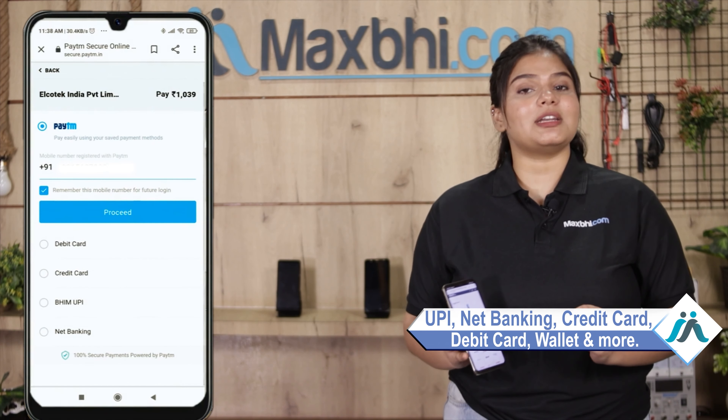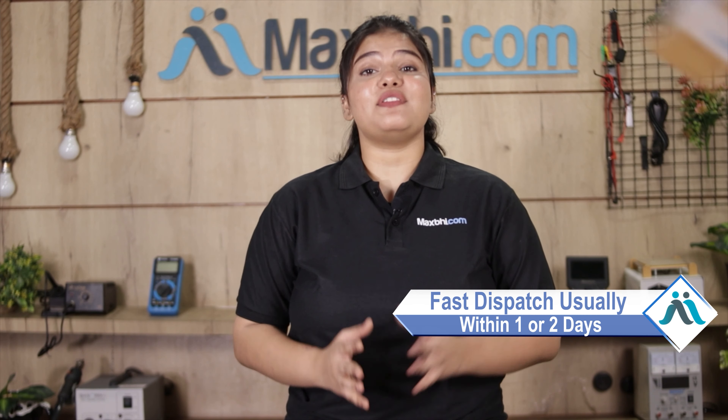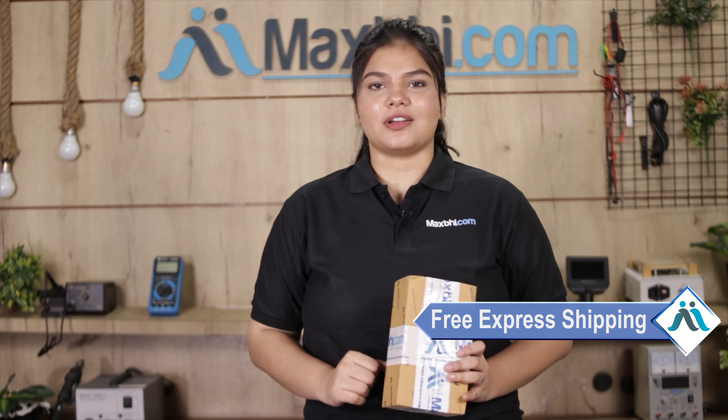Payment options include net banking, credit or debit cards, wallets, and more. Once your payment is done and your order is processed, it will be safely packed and dispatched within one or two days. And yes, shipping is free, so you just have to pay for the product and nothing else.